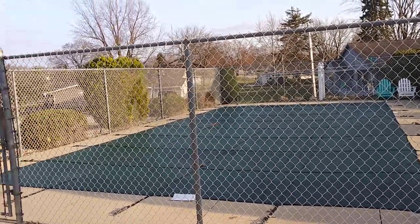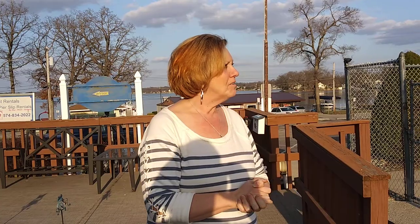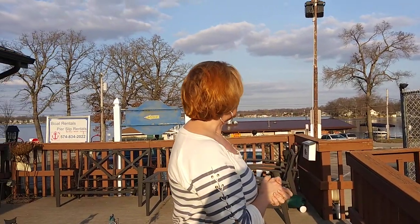We also have an in-ground swimming pool, six foot deep on one end, open Memorial Day through Labor Day. We are 45 minutes from Fort Wayne — we are west of Fort Wayne — and about an hour from South Bend.